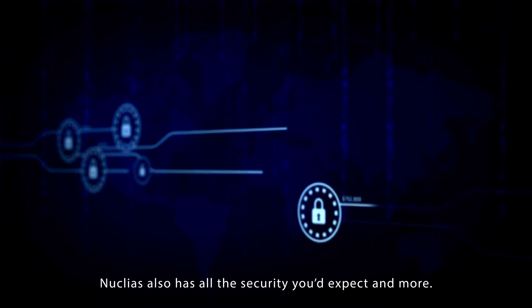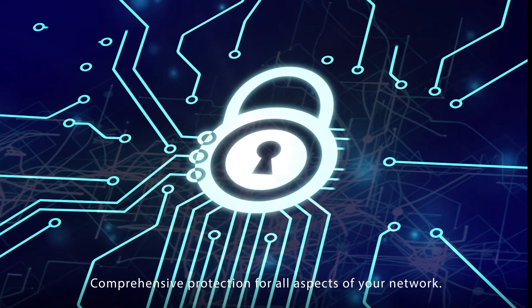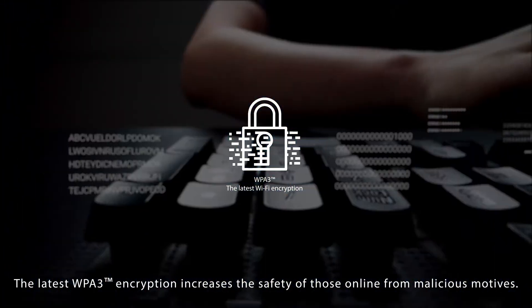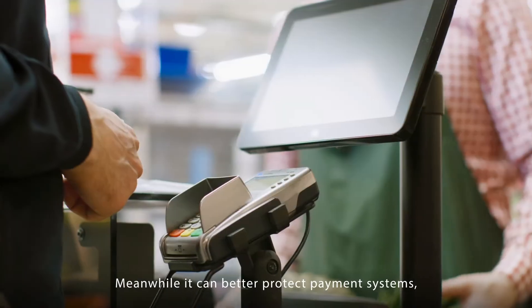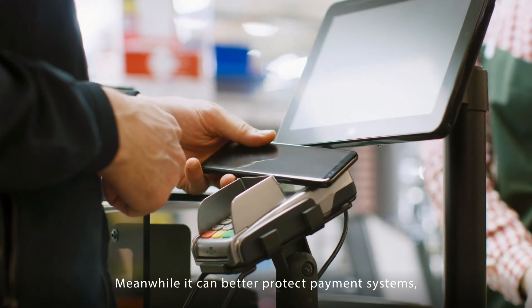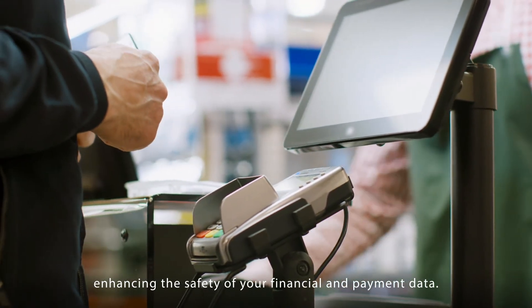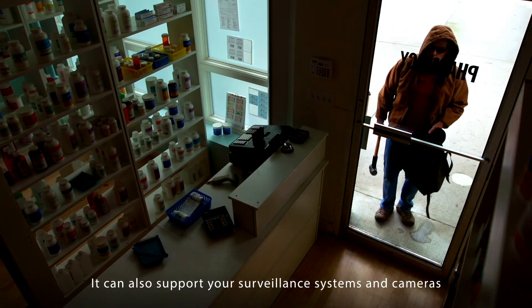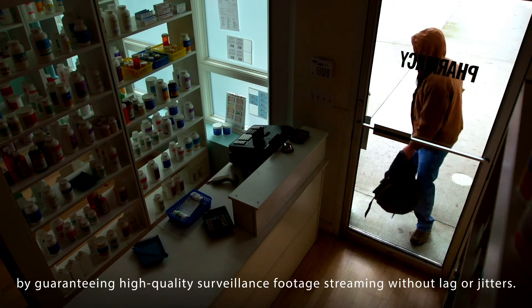Nucleus also has all the security you'd expect and more. Comprehensive protection for all aspects of your network. The latest WPA3 encryption increases the safety of those online from malicious motives. Meanwhile, it can better protect payment systems, enhancing the safety of your financial and payment data. It can also support your surveillance systems and cameras by guaranteeing high-quality surveillance footage streaming without lag or jitters.